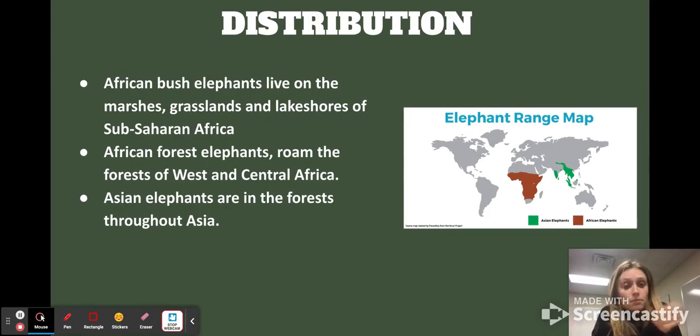The map gives a good visual of distribution. There are African bush elephants, African forest elephants, and Asian elephants. African bush elephants live in the marshes, grasslands, and lakeshores of Sub-Saharan Africa. African forest elephants are in the forests of West and Central Africa. Asian elephants are found throughout the forests of Asia.